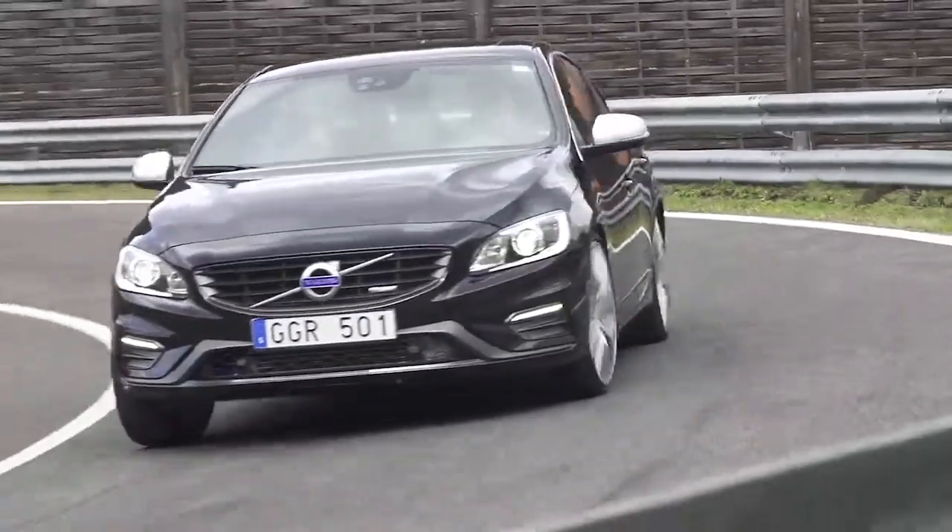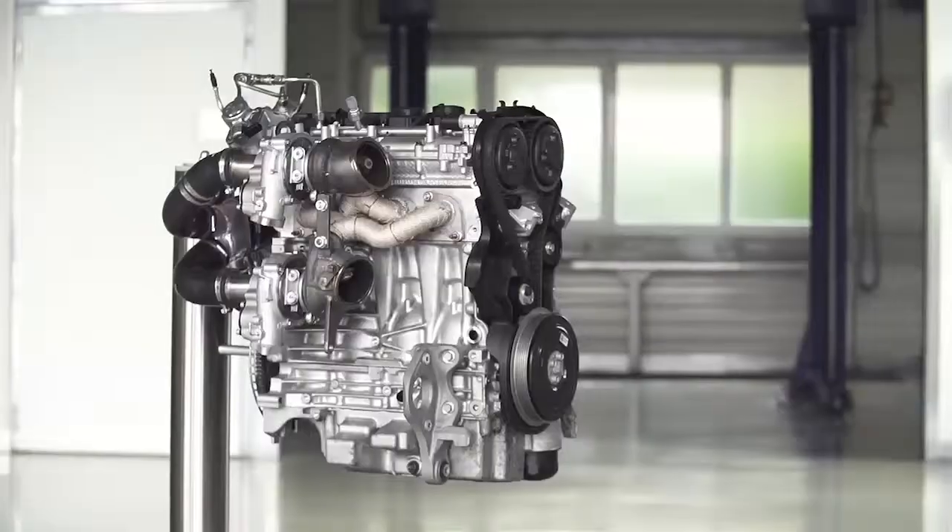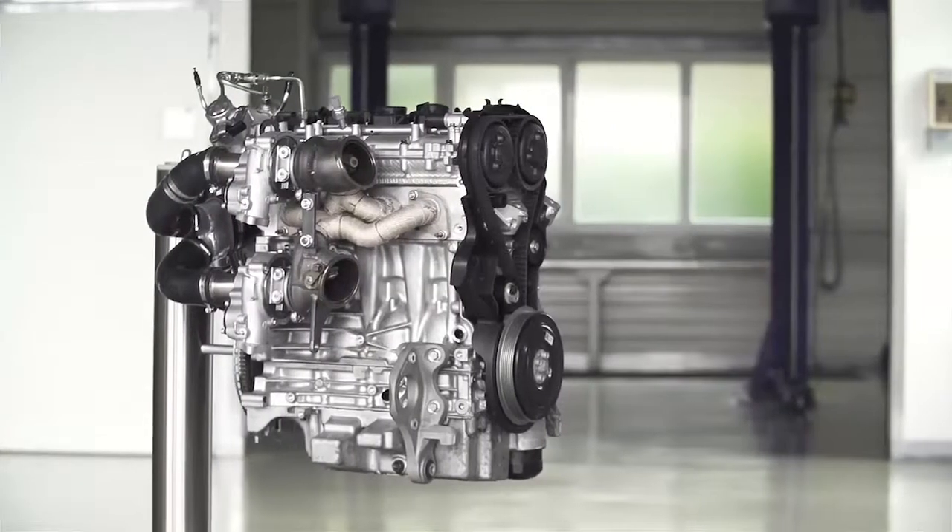The high-performance Dri-V powertrain concept will be revealed at the Aachen Colloquium in Germany, a location selected for a specific purpose. The Aachen Colloquium is known to be the most important engineering forum. And almost 30 years ago in Germany, a man named Per Störeson won the DTM with a Volvo 240 with a four-cylinder turbocharged engine. That's why we're here announcing this new technology to the world.